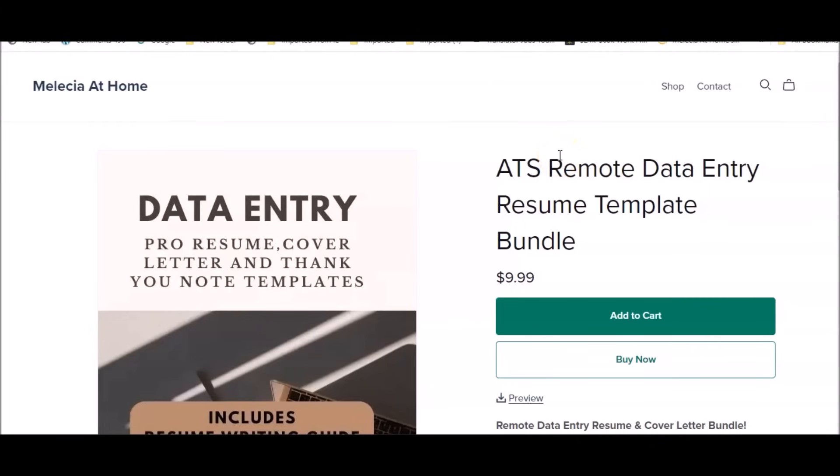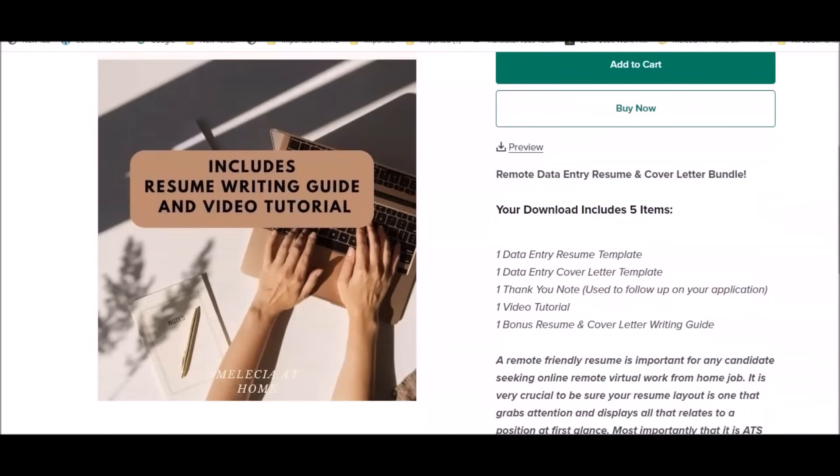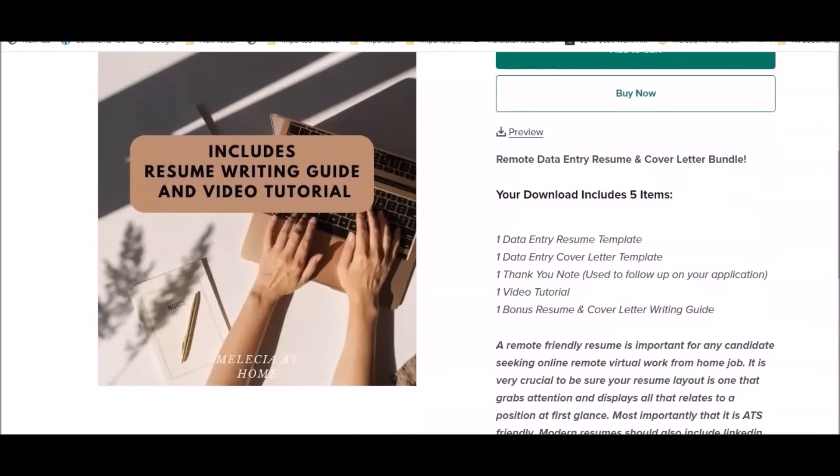Hey guys, today's video presentation includes remote-based jobs in the data entry area. If you're interested in landing these positions, check out my data entry remote resume template bundle. This bundle is specifically for applying for remote-based jobs in the data entry area, and it will help you get the best chance at landing a remote-based job. The data entry field is very competitive, so it's important that you give yourself the best opportunity.